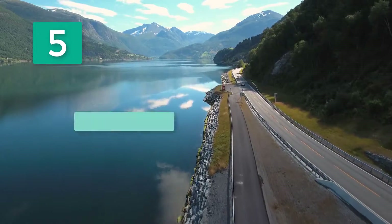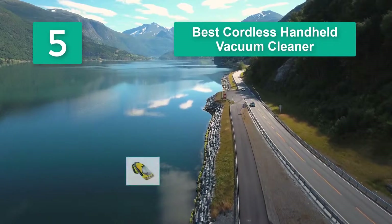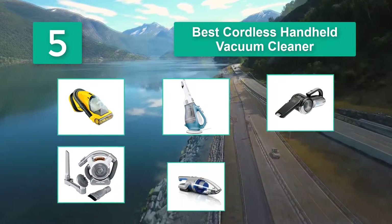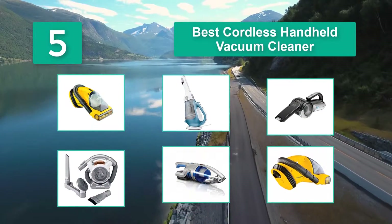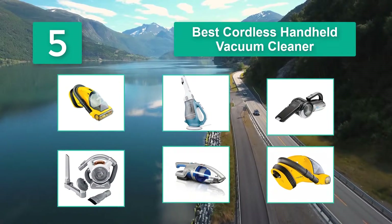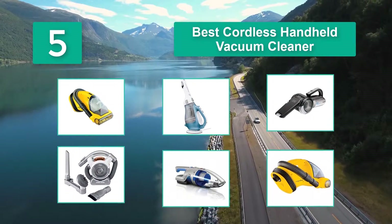Top 5 best cordless handheld vacuum cleaners. Handheld vacuum cleaners are lightweight, and the plus point is that they have easy grip handles that provide a comfortable grip. Some handheld vacuum cleaners come with a stick that can be used for sweeping spider webs.